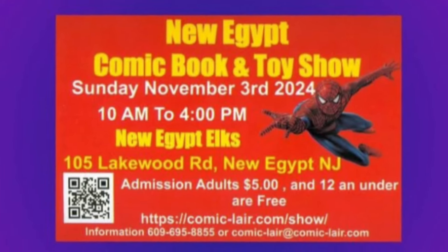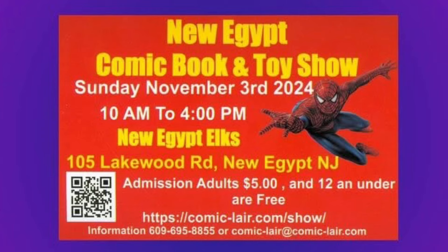So as you can see from the opening, we went to the New Egypt Comic Book and Toy Show. We had a couple of friends there. We bought comic books for you, so stay tuned to the end to see how you can get in the giveaway.